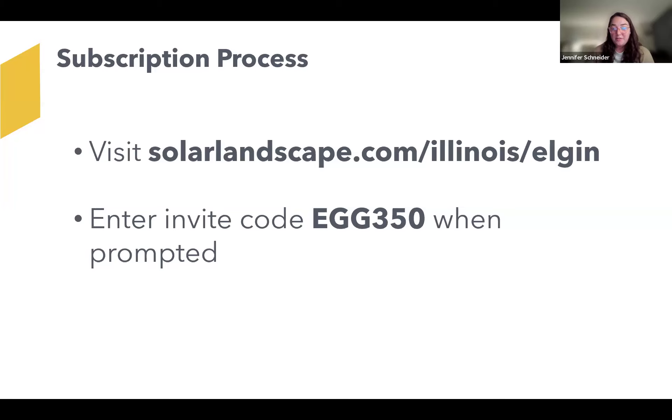I have a few screenshots in the next few slides to show you what the enrollment process looks like from start to finish. Before I do so, I'd be happy to take questions on community solar in general. I'm looking at the chat — I don't see any questions currently, so I'll go ahead.